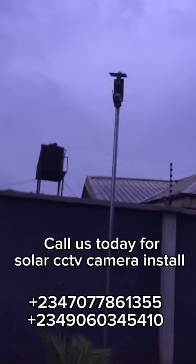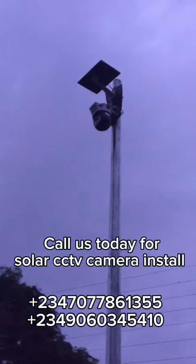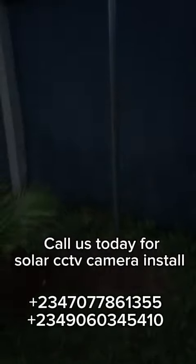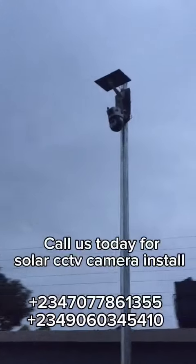Hello, welcome to another video from Irish Assess. This video that you are watching is on a camera we installed for a customer. This is a solar PCV camera. You can install these cameras in your properties so you can keep an eye on your property during the day and also during the nights.